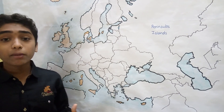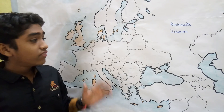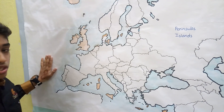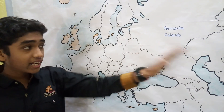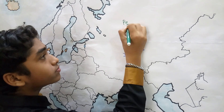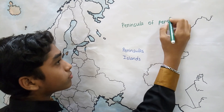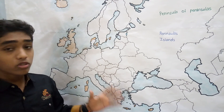In Europe we find many peninsulas, and we can see that Europe is itself a peninsula, bordered by the Arctic Ocean to the north, the Atlantic Ocean to the west, and the Mediterranean Sea to the south, with land on one side. So we call Europe the 'peninsula of peninsulas.'